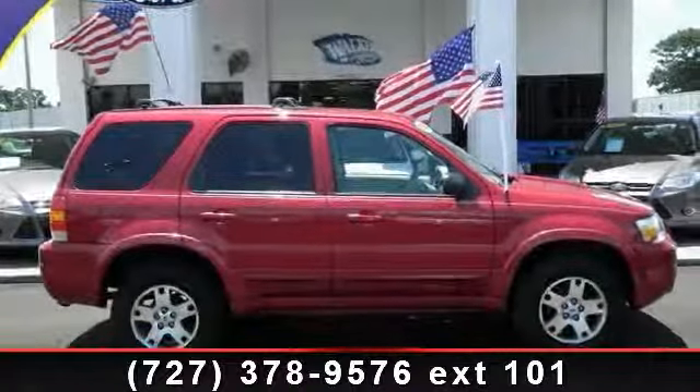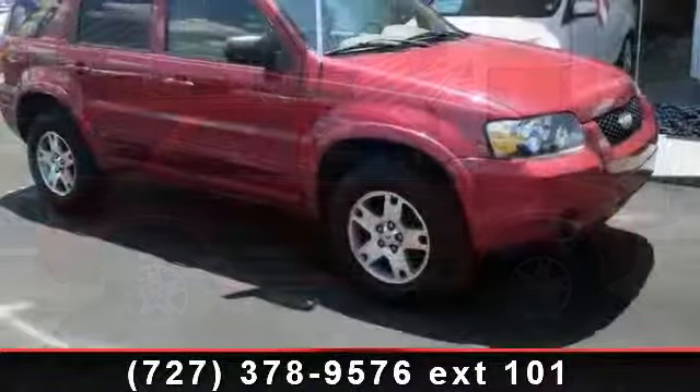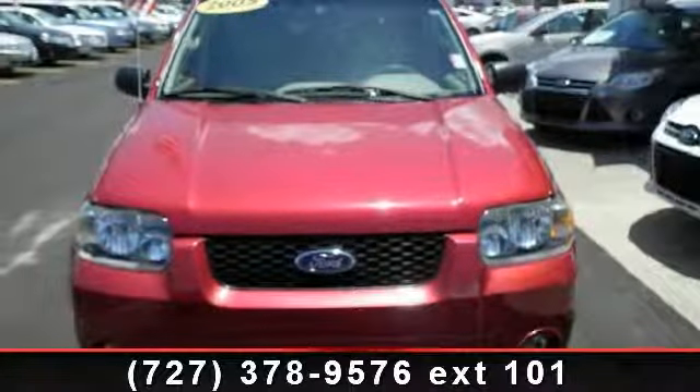Check out this 2005 Ford Escape Limited. This may be the set of wheels you've been looking for. This vehicle comes with a reliable six-cylinder engine connected to a smooth shifting automatic transmission.